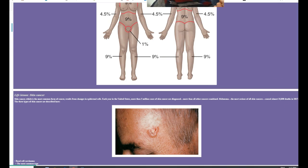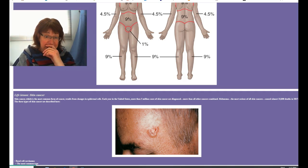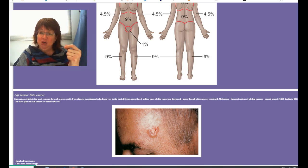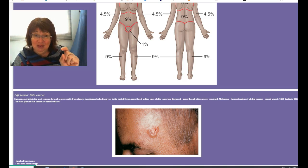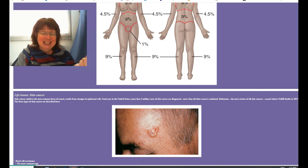That is a lot of quick information on the integumentary system, but again just surface level. Make sure you know the functions of the skin and the layers. For the epidermis, you only need to know the names of two of them. For the dermis, you basically just need to know what's down there. That's it for chapter six.